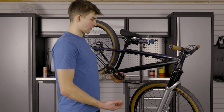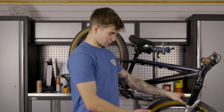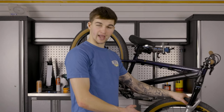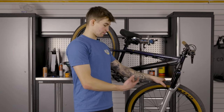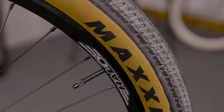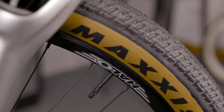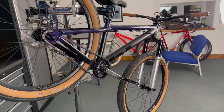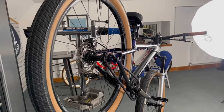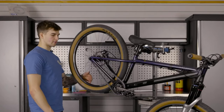Down to the wheels — this is another new sponsor for me: Halo. I've run Halo hubs for years anyway, so it's super cool to now be part of the team. I'm running Halo Chaos rims which, from what I've seen, are super strong — I'm excited to test them out this season. The back wheel is exactly the same: a Halo Chaos rim with the Halo Superdrive hub, which sounds incredible.